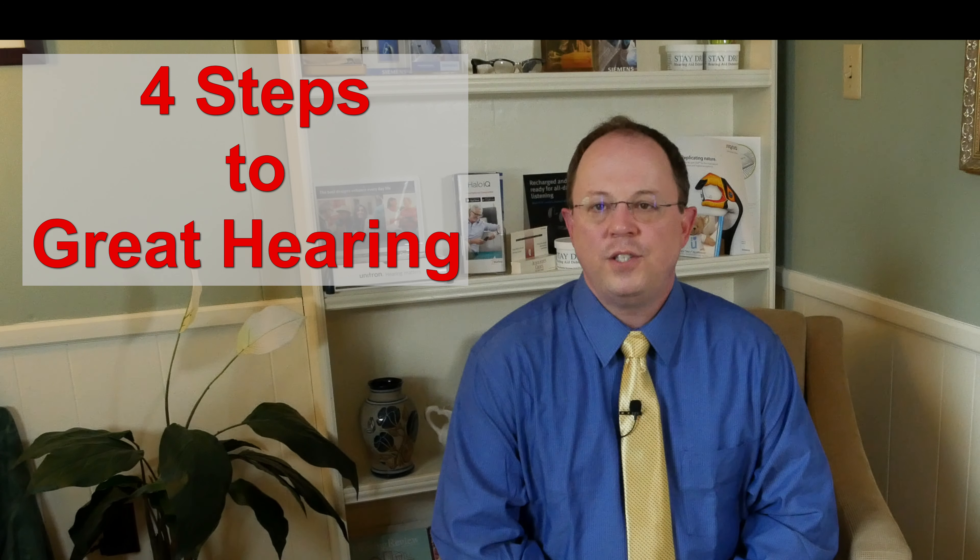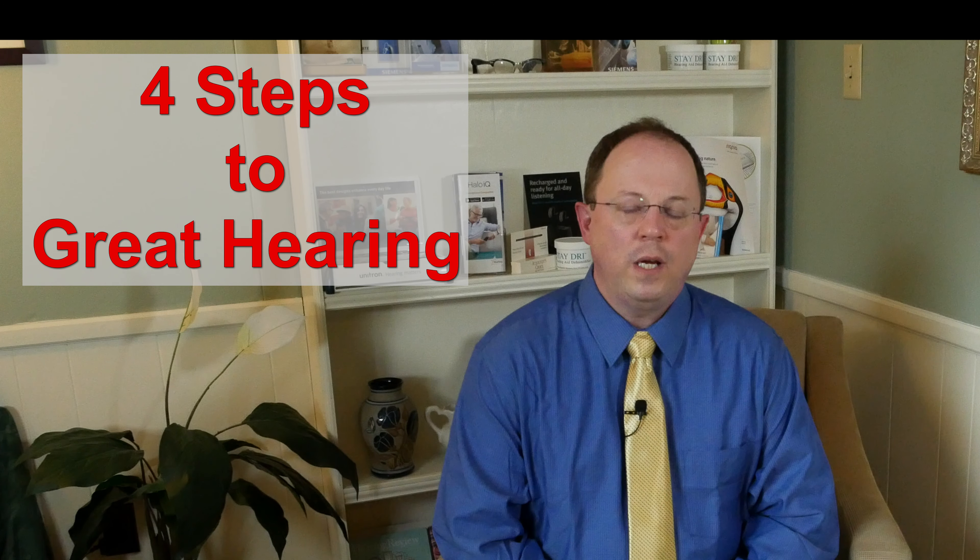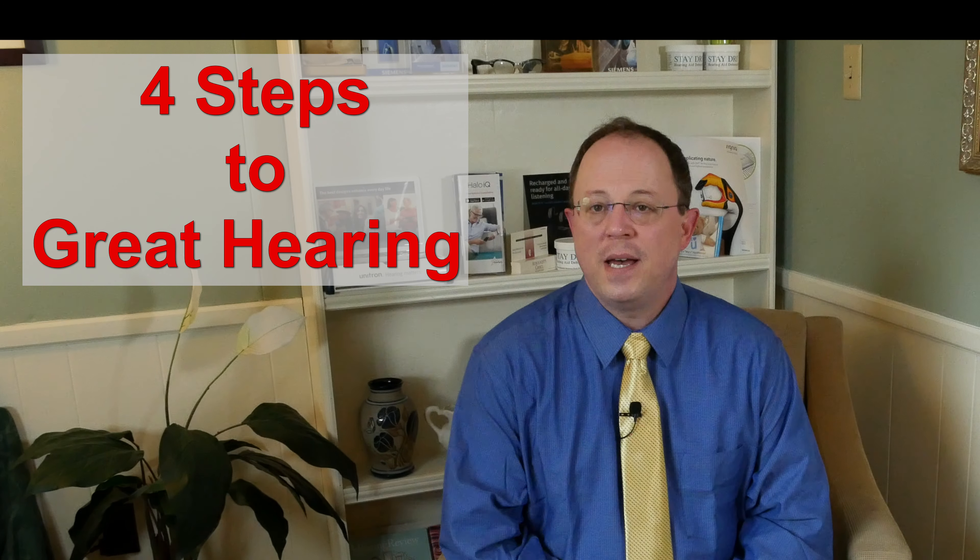Hi folks, this is Tom Bryant with Top Notch Hearing, and in today's video I want to go over the four steps to your best possible hearing.